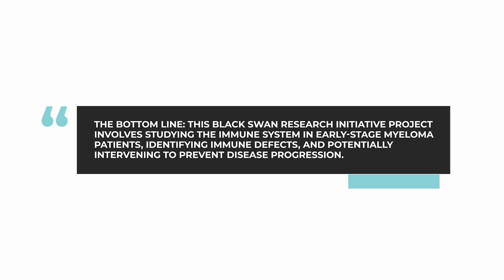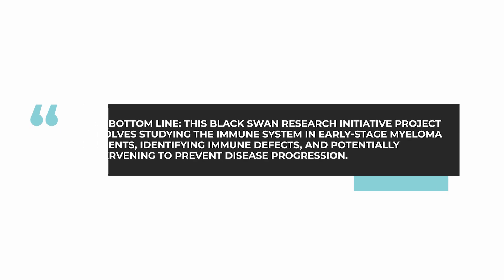Bottom line is that there are many Black Swan Research Initiative projects ongoing, but I think this one has the greatest long-term potential because it will allow us to understand the very earliest beginnings of MGUS and smoldering, which can lead to active myeloma. By understanding more clearly this early process, particularly in terms of the immunology of the microenvironment, we have the opportunity to intervene and be successful at this very early point in the disease process.